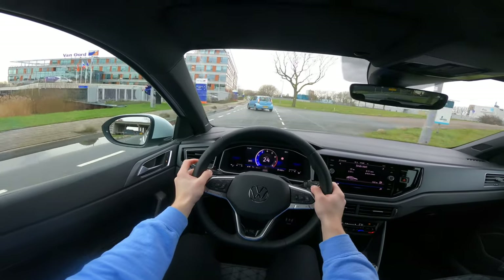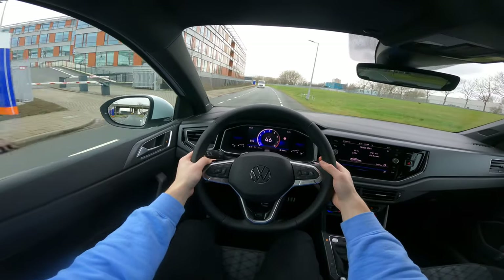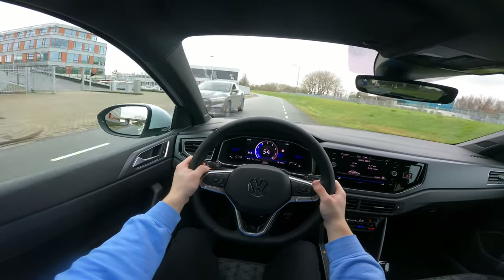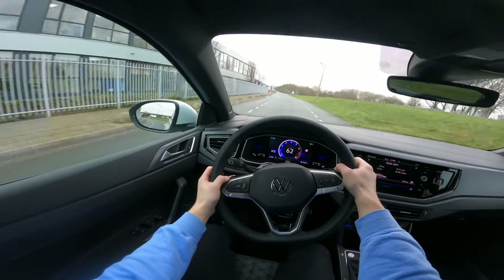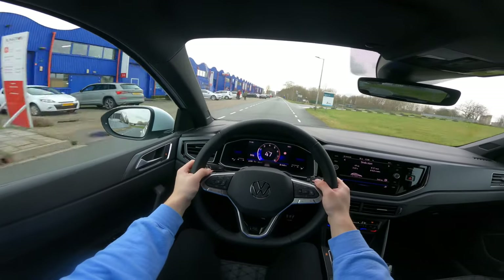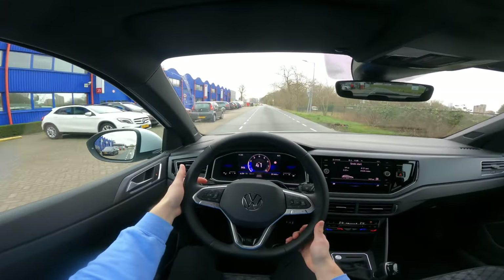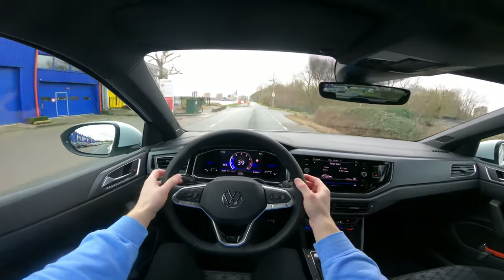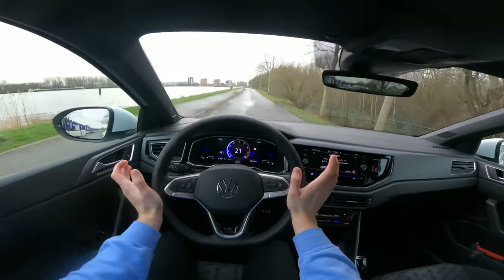Manual shifting works as well — you can pop it into manual and it doesn't shift up. If you give some throttle, it tells you which gear it needs to be in. I'm a very big fan of automatic cars and how you can shift in them. I think it's really cool and it's much quicker than driving manual — though I love manual too.